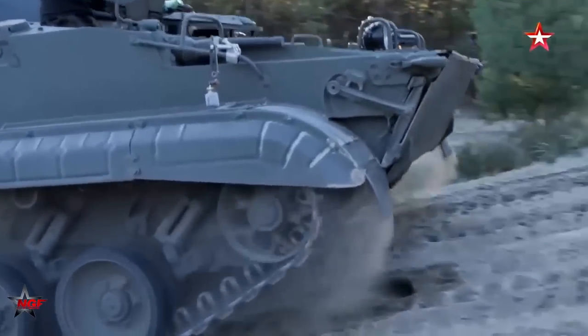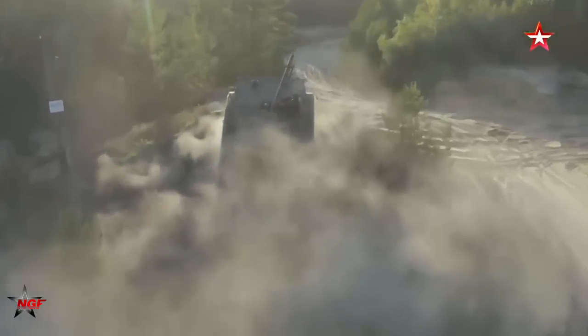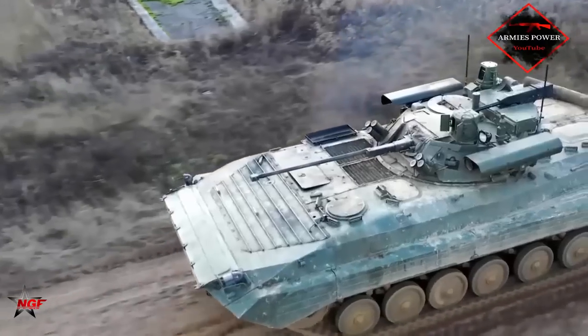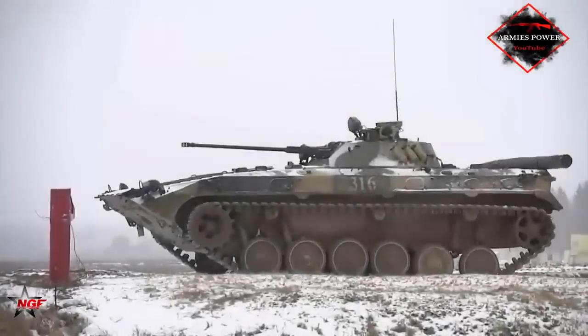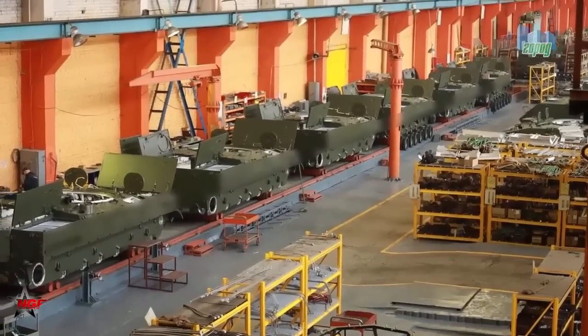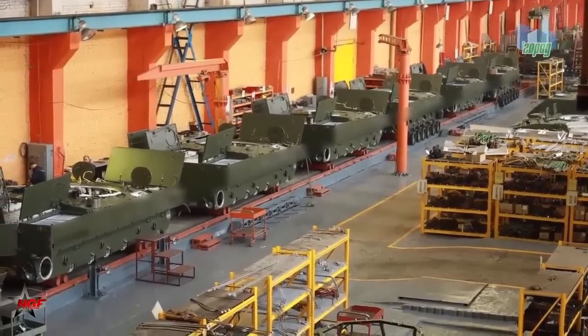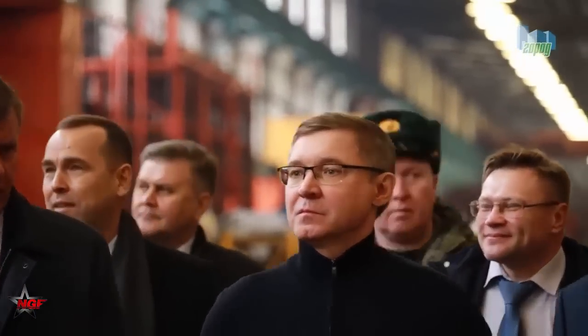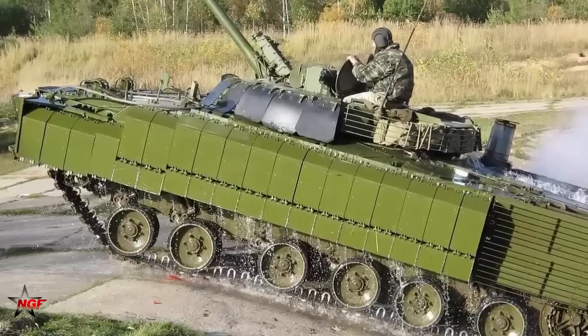Before being sent to the troops, each vehicle is tested with grueling marches of hundreds of kilometers, steep climbs, and almost dance pirouettes. "There is a hill, we go up the hill, we check separate braking, we start the heater boiler, we measure driving performance," says BMP3 test driver Maxim Zaporishchenkov.